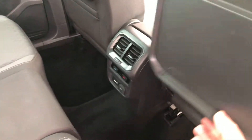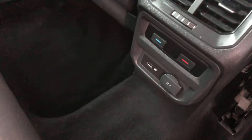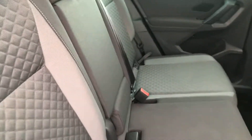Inside the back you do get your tables with a little drinks holder to the side, a USB charger point in the rear, rear heater controls, and Isofix fixings to the two rear outer seats.